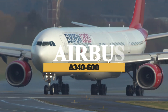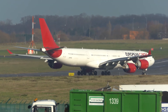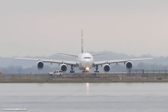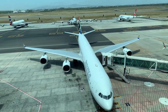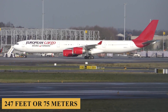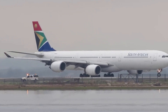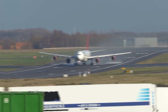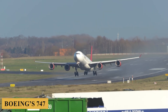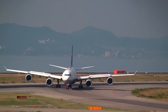This is the Airbus A340-600, an engineering marvel that once held the title of the world's longest commercial aircraft. Developed as part of Airbus's ambitious strategy to dominate long-range travel, the A340-600 stretched the limits of aviation design with its impressive length of 247 feet or 75 meters. Airbus officially announced the development of the A340-600 in December 1997, envisaged as a direct competitor to Boeing's 747, offering similar payload capabilities but with better fuel efficiency thanks to its four smaller engines.